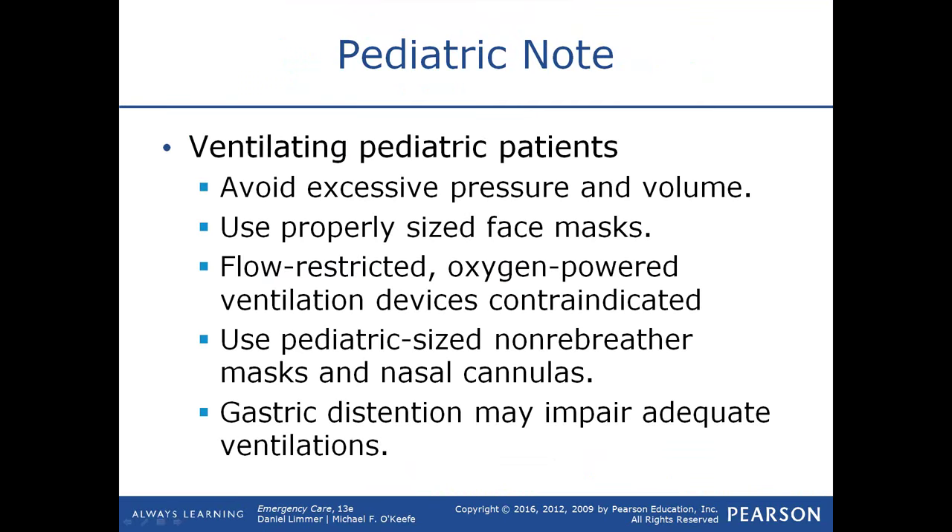Pressure on the eyes of a child stimulates the vagus nerve and causes the heart rate to slow down. Demand valves are contraindicated and should not be used on children due to the high psi at which oxygen is delivered. Use pediatric-sized masks and cannulas rather than adapting adult equipment. Remember that excessive ventilation leads to gastric distension, which impairs ventilation because the distended stomach prevents the diaphragm from flattening.